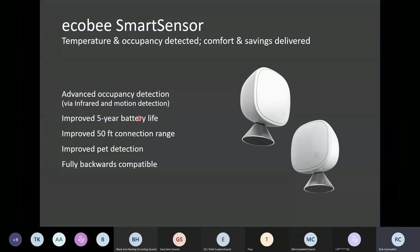Going down the list, we have an improved battery life of five years — it was about two to three years on the last version of the sensors. We've improved the connection range by about 10 feet, going from 40 to 50 feet. On the connection range specifically, 50 feet is the spec, and I would definitely say respect that spec, but we have seen on a number of occasions where that range is stretched to around 80 feet.